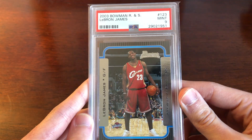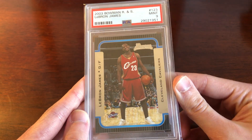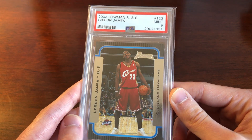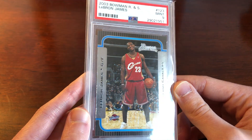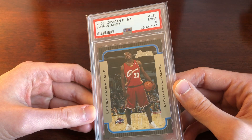If you're looking at LeBron as an investment, instead you want to be looking at rookie cards. These are the cards that, as we've seen LeBron's career progress, have increased in value dramatically. I bought this one about two years ago for $100, and these are going for about $300–$350 right now, so that's a pretty substantial increase.